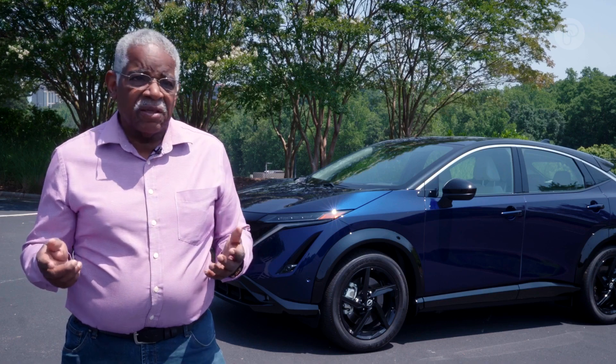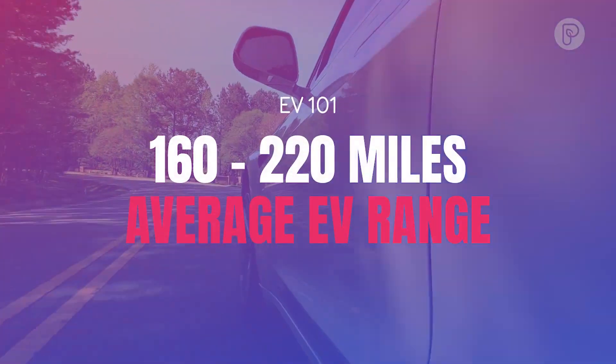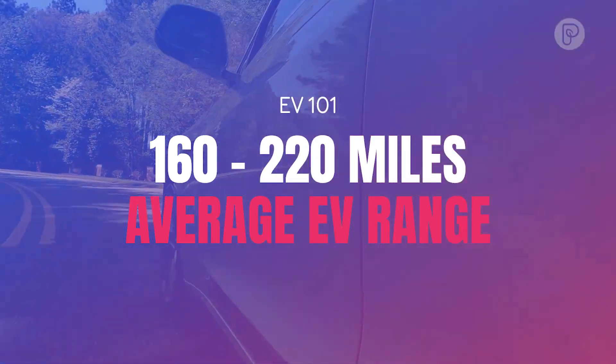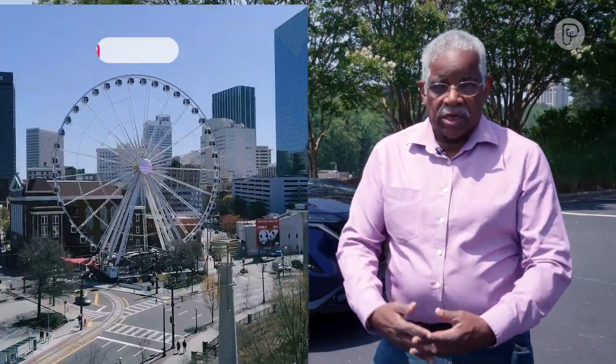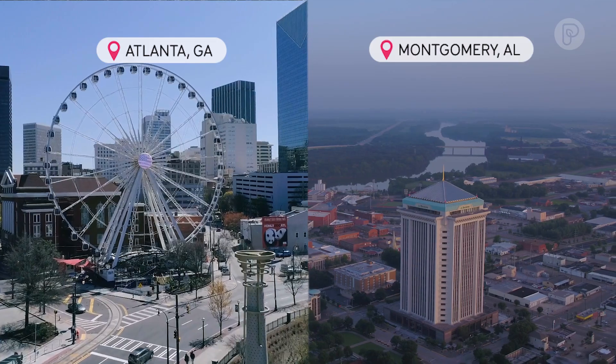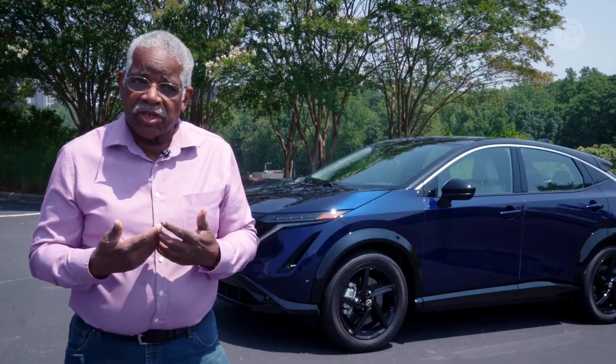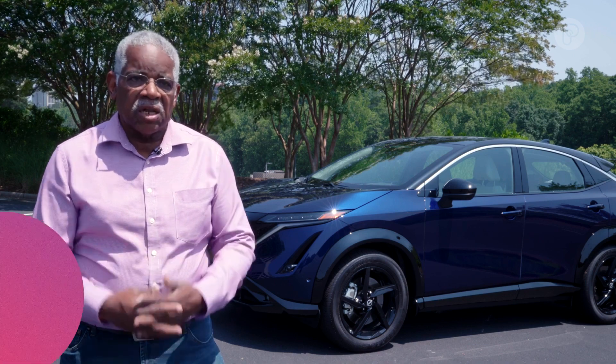A few years ago when the first EVs came on the market, they had a range of about 90 to 100 miles. Now the typical battery has a range of 160 to 220 miles, which means I can drive from Atlanta, Georgia to Montgomery, Alabama and have about 40 miles of range left. These batteries are getting much more efficient and better with more technology.